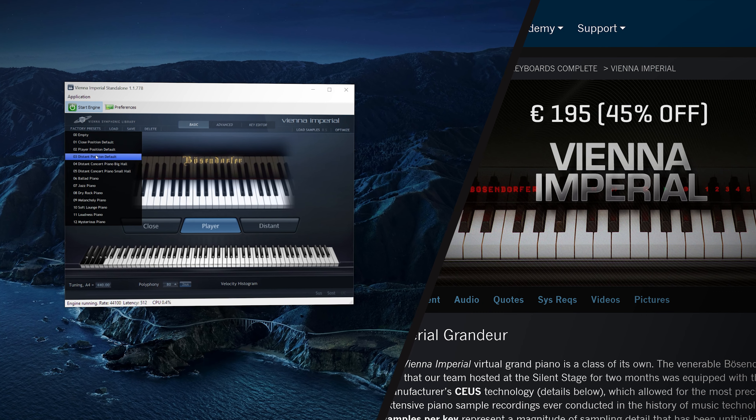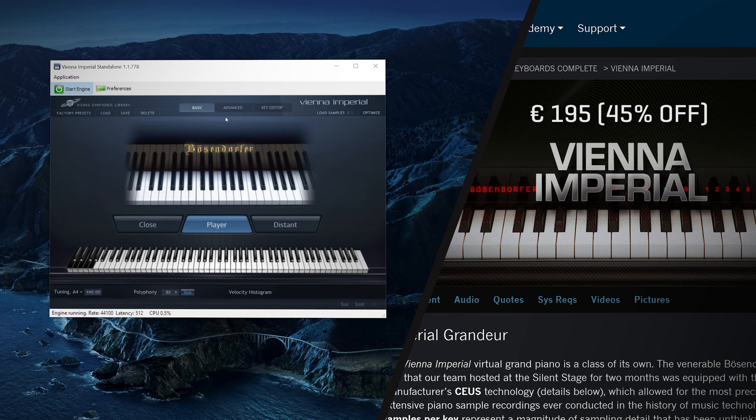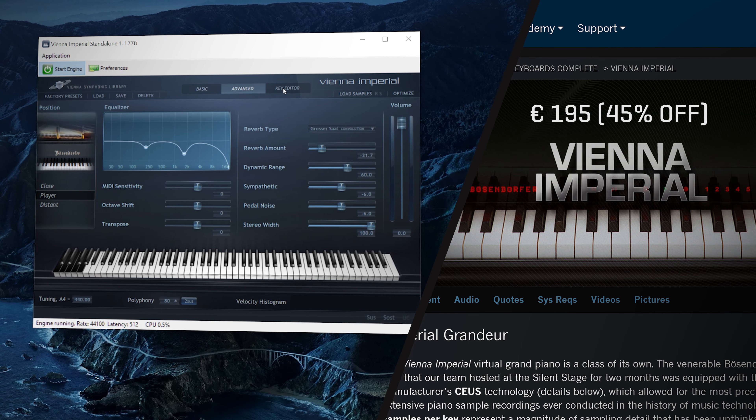There's also the very piano that put us on the map of serious virtual pianos — the classic Vienna Imperial, with up to 100 velocities per key and three rather close-miked presets.